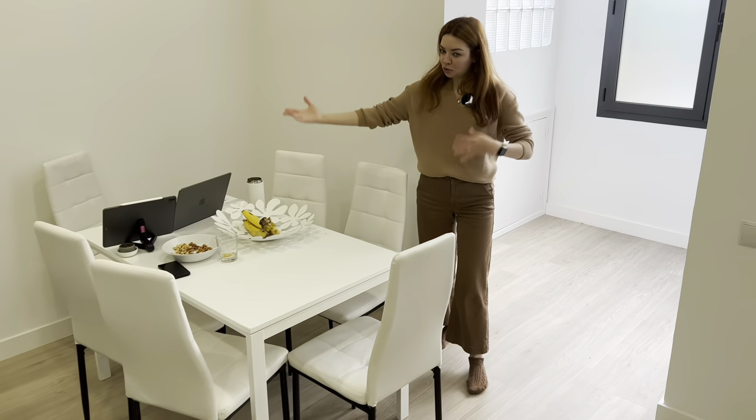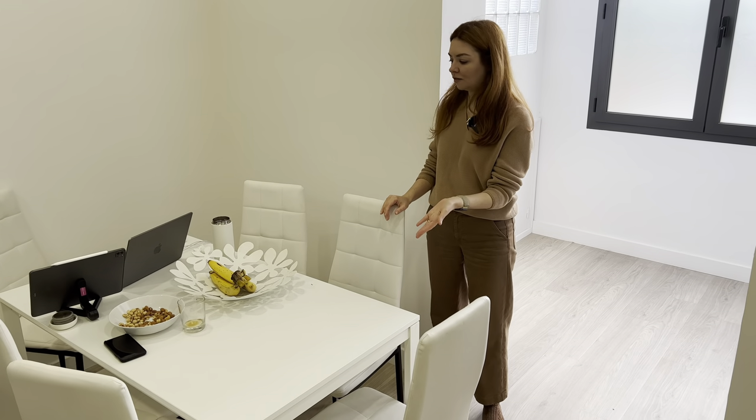Disclaimer: always check with your landlords what the internet is like. The internet that we have here is not the best, and sometimes when I'm in a video call and Eugene is also in a video call, the quality is not very good. This is Eugene's workstation, and sometimes my workstation. We also have our meals here — really nice, good table.